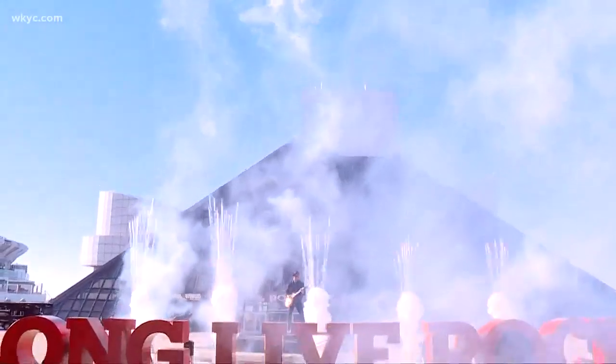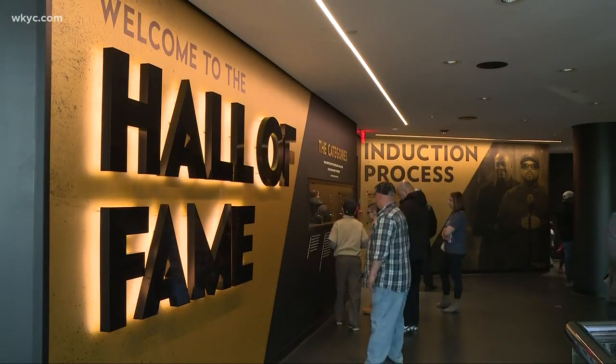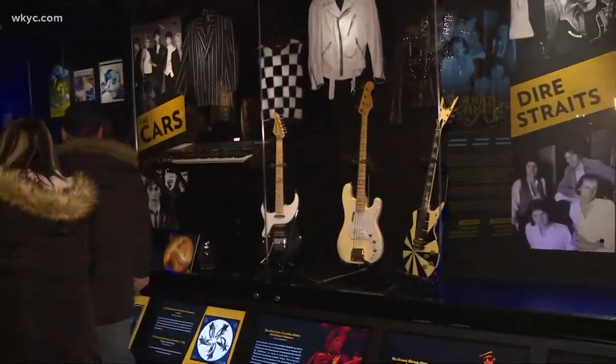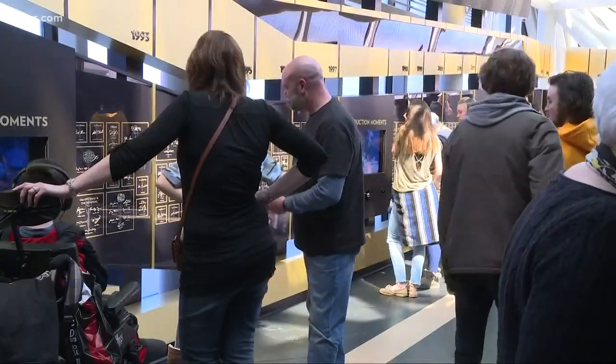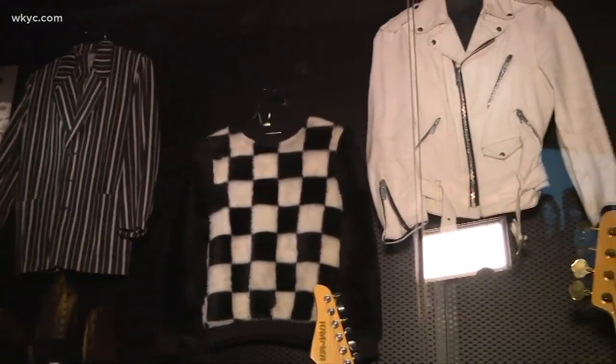There are great discounts to take advantage of. The Rock and Roll Hall of Fame will open its new Class of 2019 Hall of Fame exhibit on Friday. Cleveland residents get free admission, but those who live in zip codes beginning with 440 through 443 will get $5 off.